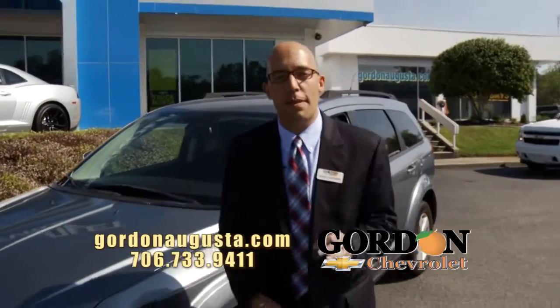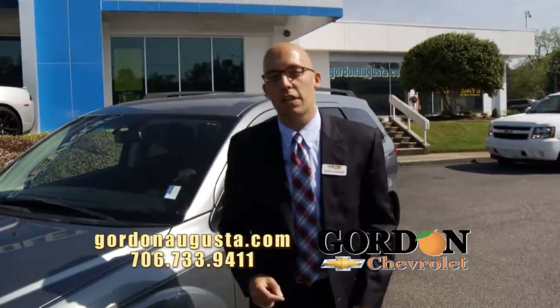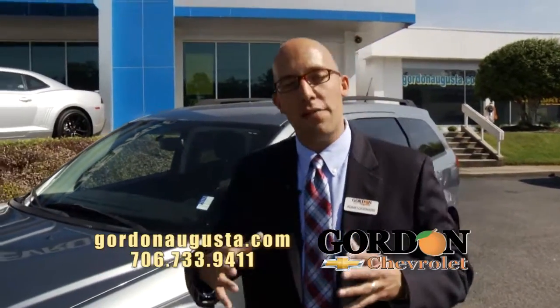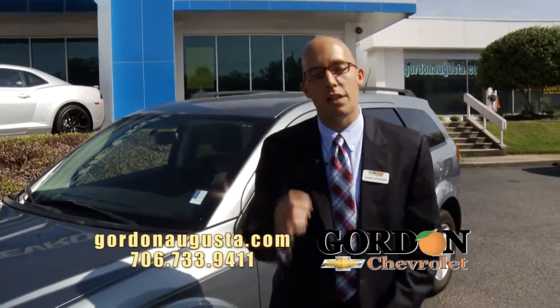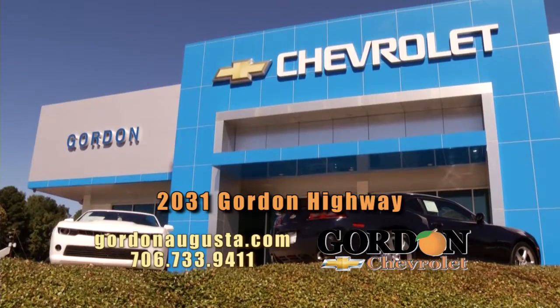Finding the right vehicle to fit your family and fit your budget — it's a tough battle sometimes, but at Gordon Chevrolet, we go out there to find 7 and 8 passenger vehicles at the low price point to get low payments. Come see us today on Gordon Highway in Augusta.